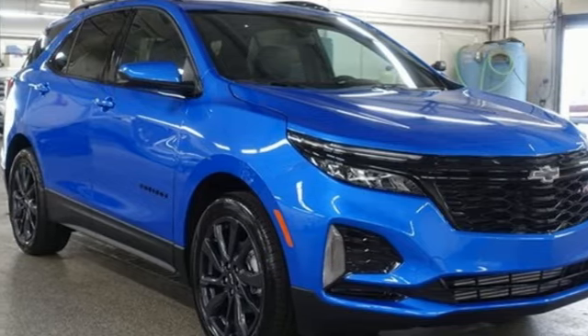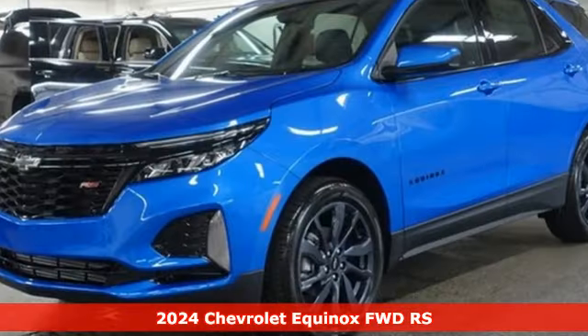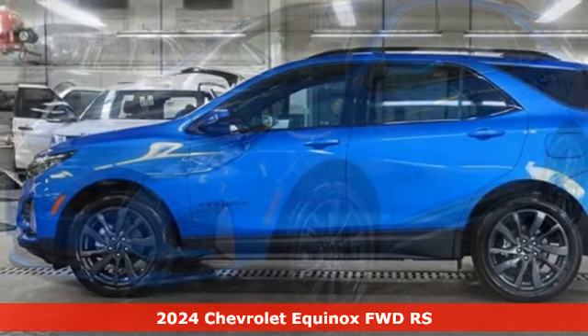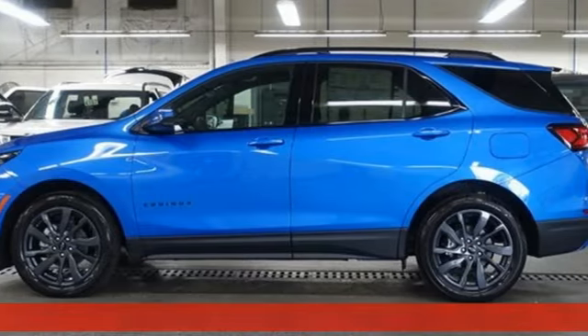Here's a new 2024 Chevrolet Equinox. Stylish, energized, and ready for takeoff. This is a multitasker that doesn't compromise.